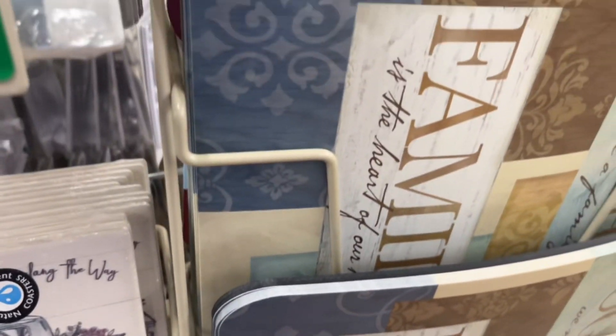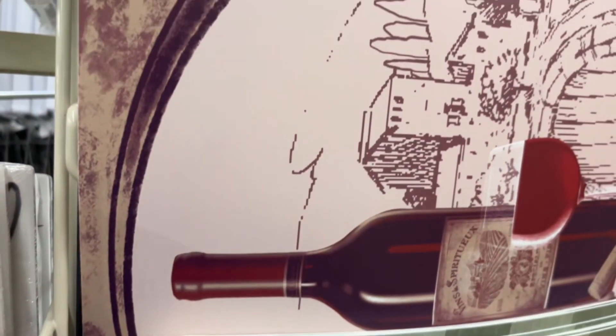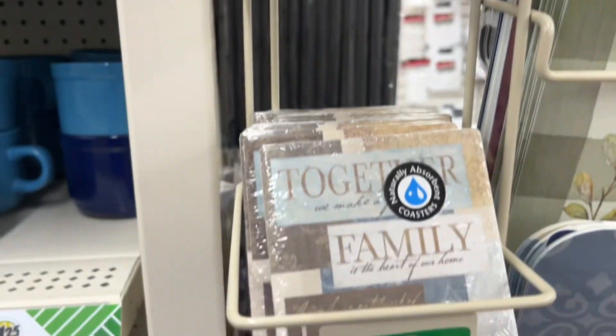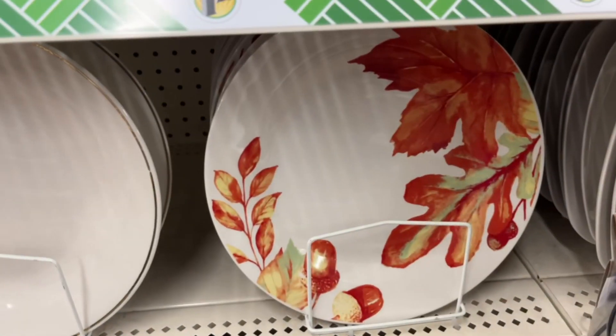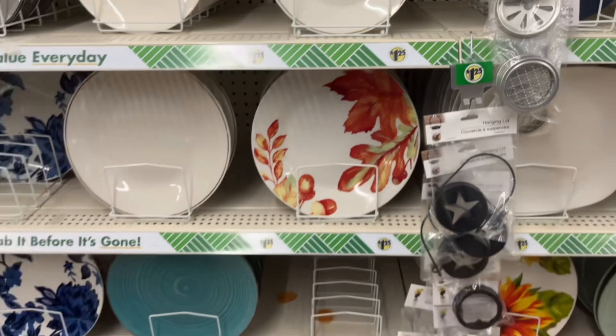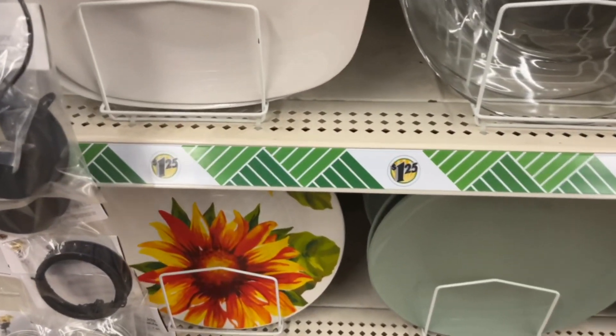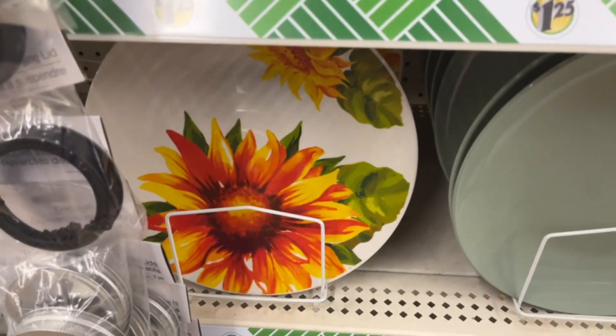I went into the kitchen section to see if there were any fall-themed decorations. I found some placemats and coasters, and only a couple of dishes that seemed fall themed. I didn't see too much in the way of fall decor in the kitchen section just yet, but I think that'll change by the time Thanksgiving rolls around.